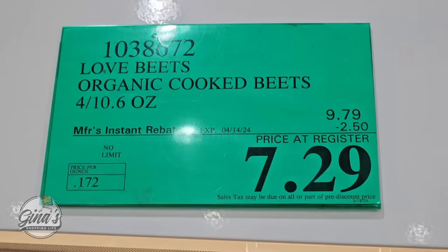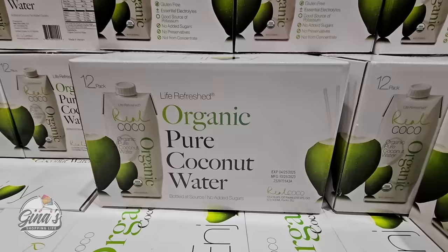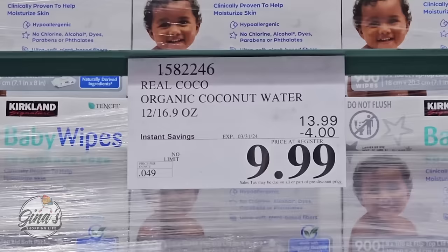If you like the organic pure coconut water, I do like this one. It's a pack of 12 — I really like it, especially during the summer when it's really hot. It's very refreshing and ready to go, all you have to do is chill it. A $4 savings, so $10 for that box, going on till the 31st of March.